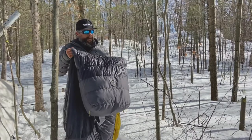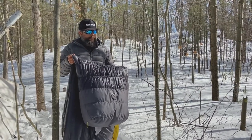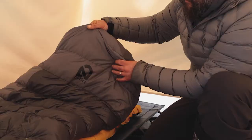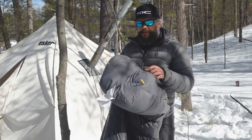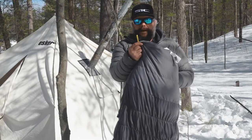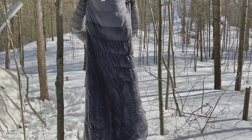Moving down, there are stretchy articulated knees so the bag can actually move with you as you shift around inside without feeling too locked up. What I also love about this foot box is that it is waterproof, so it's going to keep your feet dry and warm — which is super important on chilly mornings so you don't wake up with a wet sleeping bag at the feet.